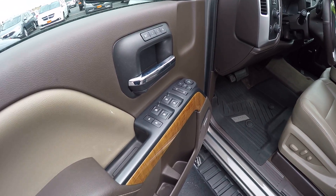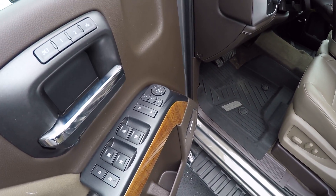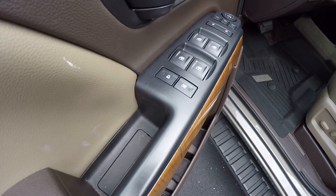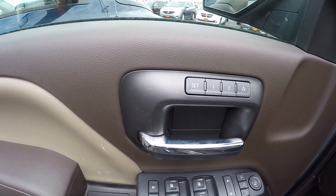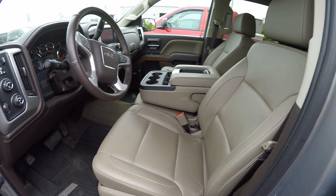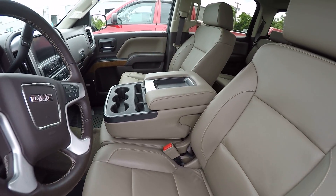Inside it has power locks and windows, power rear view mirrors, child lock settings, power seats, and presets for the seats to adjust for two different drivers. It also has a leather interior and a console with storage.